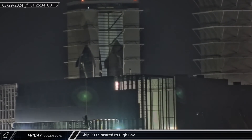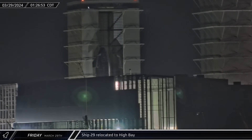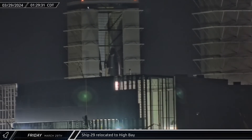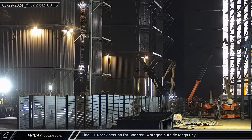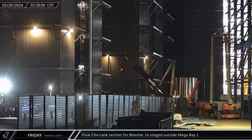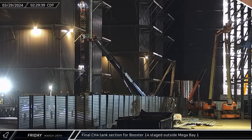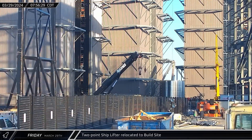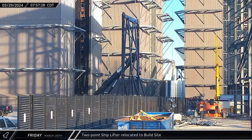After a short wait, Ship 29 was moved into High Bay, entering the structure slowly, then being maneuvered into the front right corner of the bay. The final methane tank section for Booster 14 was brought over and staged outside Mega Bay 1 for stacking. The two-point shiplifter that had been used at the launch site was relocated to the build site in the morning and parked temporarily outside of the High Bay.